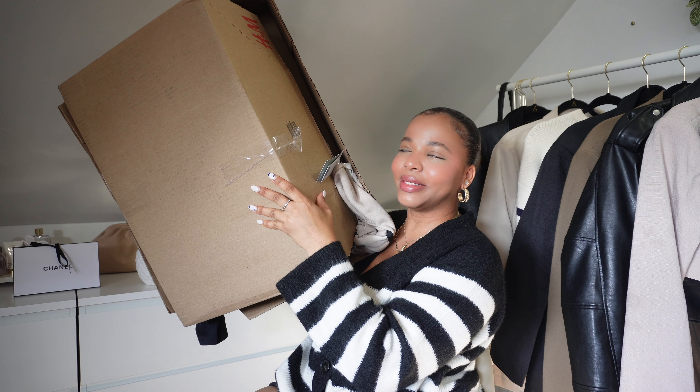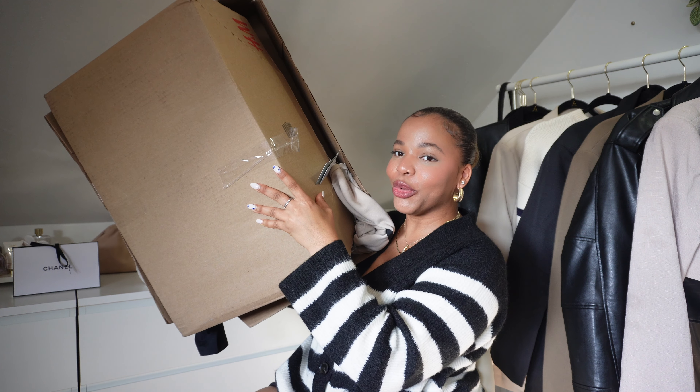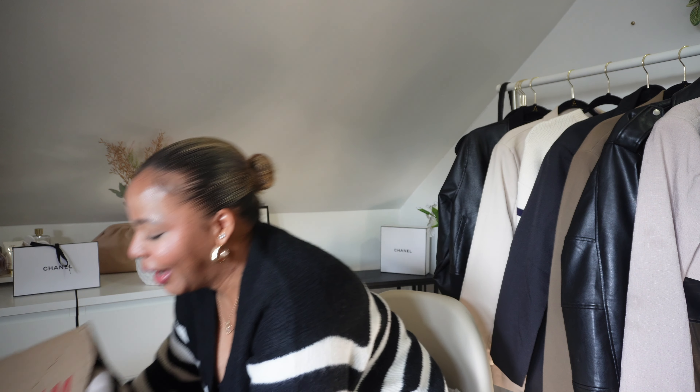I have a huge box — like it is huge. This is what the back of the box looks like. I ordered so many items. The first item I pulled out of the box is this sweater.